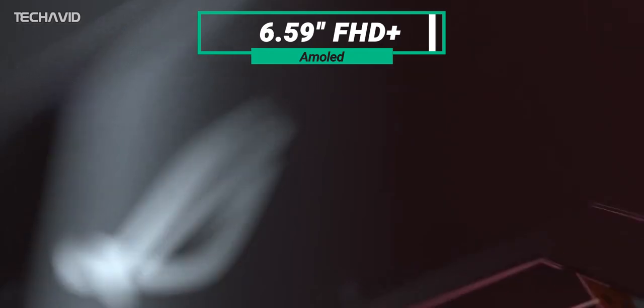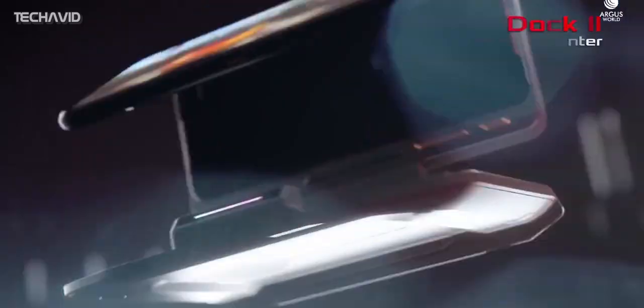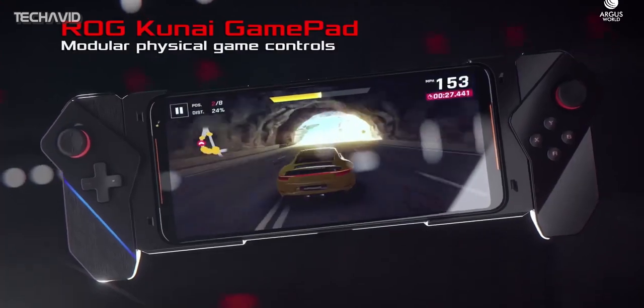The display is a hefty 6.59-inch FHD Plus AMOLED. While the refresh rate is currently unknown, we expect to see either 120 or 144Hz high refresh rate support. Also, there is an in-display fingerprint scanner for security.